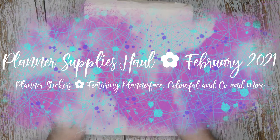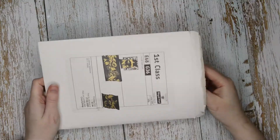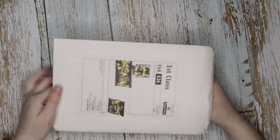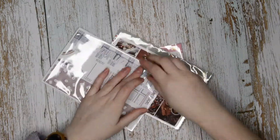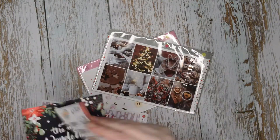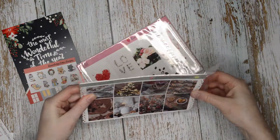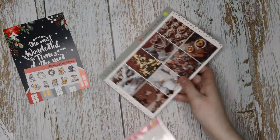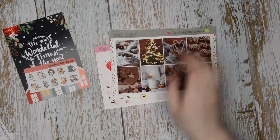Hello everyone, it's Tilly from Tilly Journals and welcome back to my channel. I'm here with my January haul which is actually starting in December because I've already finished my December haul. I just received this in the post and I wanted to show you straight away because one of these was my Christmas kit. I also bought some stuff for the shop so let's get this open.